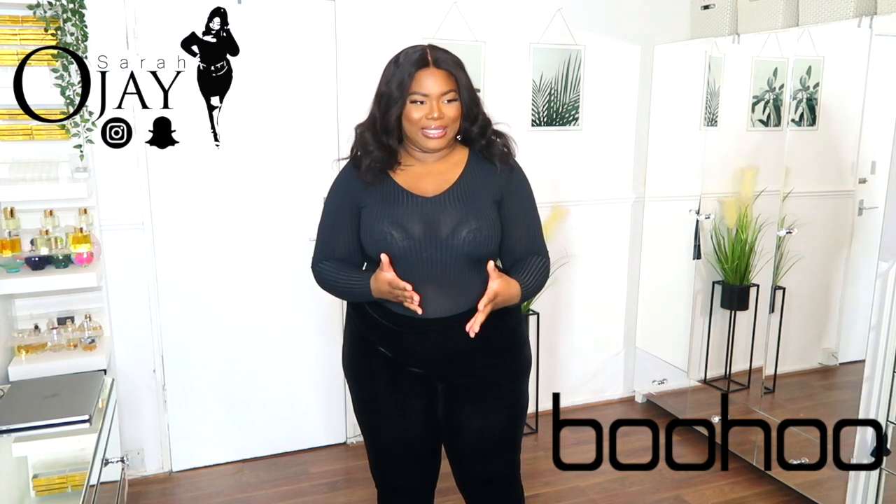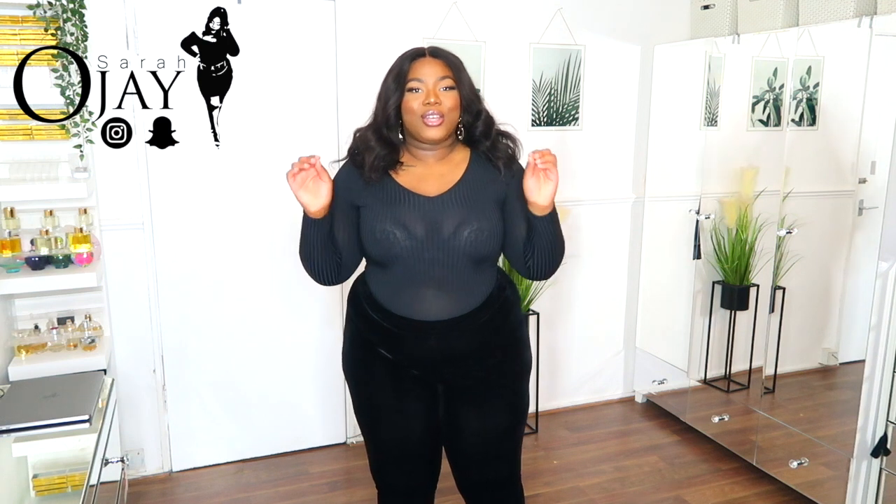Hey guys, welcome back to my channel, it's your girl Sarah OJ. I'm back today with another plus size curvy mama try-on haul. Today is another episode of the jeans series — I'm trying on Boohoo jeans. It's basically me trying on different jeans from different brands, hoping to find some staple jeans to keep in my wardrobe.